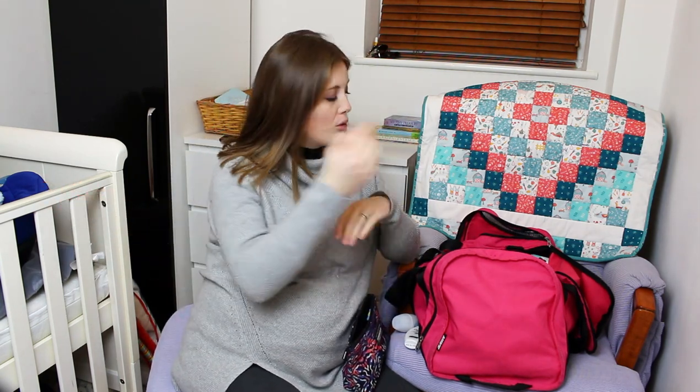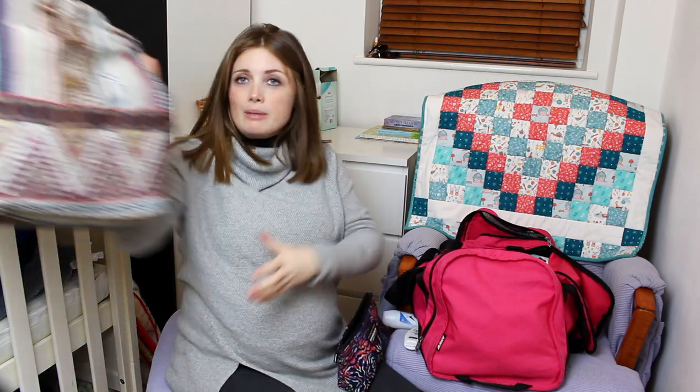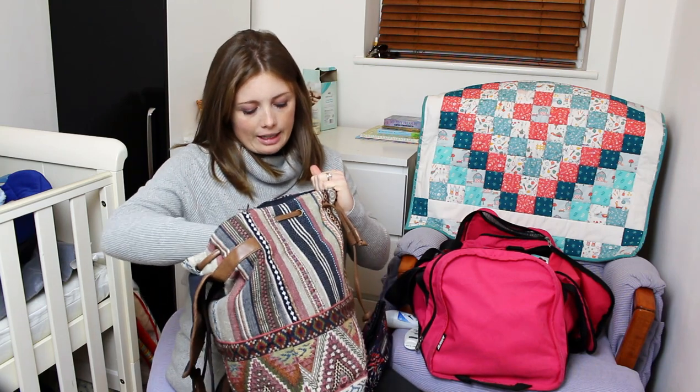There's also the hospital bag for the baby. I originally had all the baby stuff in my bag but I wasn't going to have enough space, so I created a separate baby bag. I'm not going to get everything out — it's all the basic baby stuff like little clothes, outfits, hats, and everything. We'll show you the baby's taking-home outfit when we actually bring him out of the hospital.